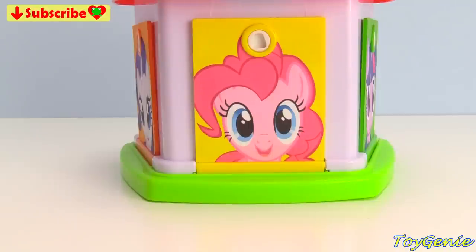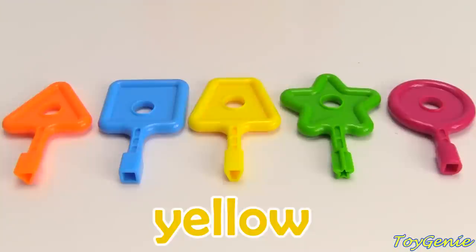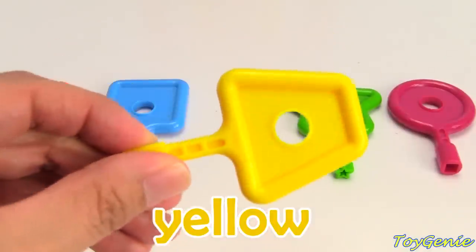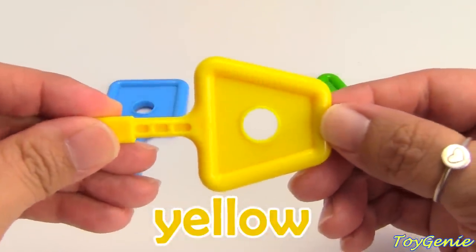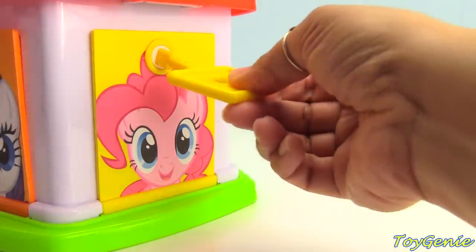Her door is yellow. Let's see if we can find the correct key. Can you find the yellow key? Which one of these keys is yellow? Is it this one? Nope, this is orange. The one in the middle, you say? Of course it is. Here is the yellow key. Let's go. Let's help open up Pinkie Pie's door.